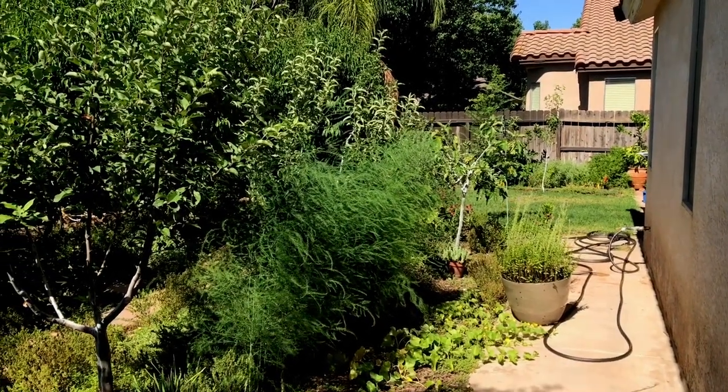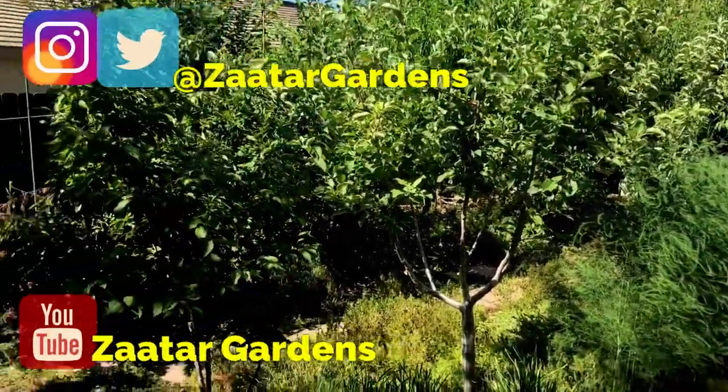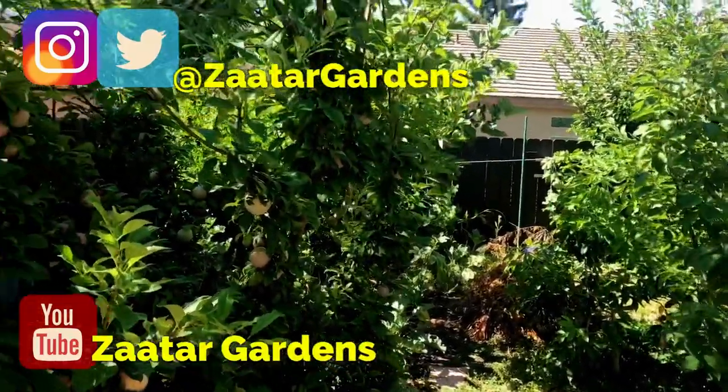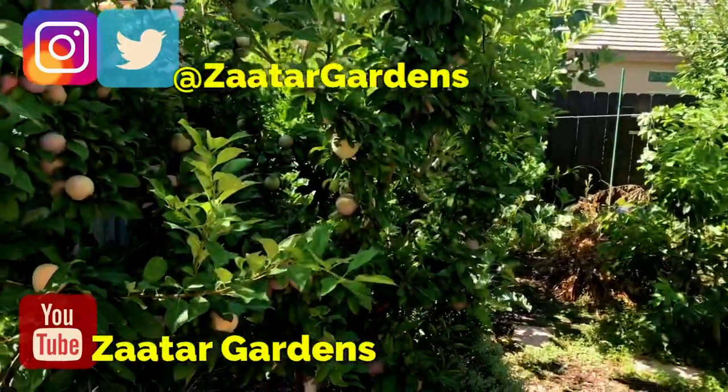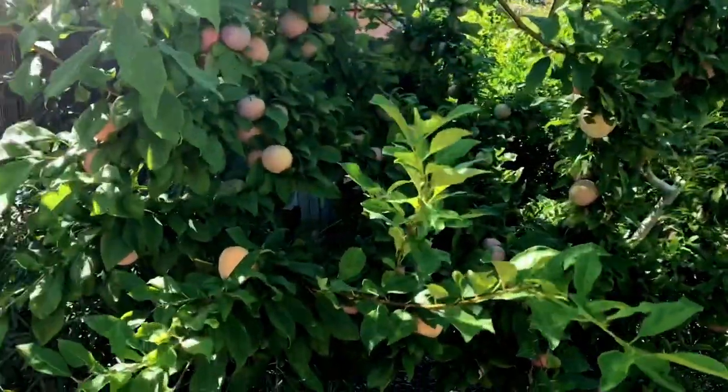Hello everyone, this is Moses from Zotter Gardens. I'm going to show you something right now I've never seen before. It's not that it is special to my garden, it's just something I've never seen, so it might have happened to other people's gardens, but I'd just like to share it today.